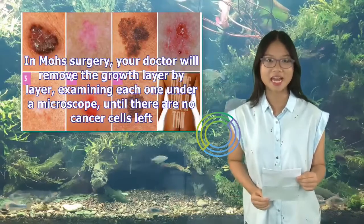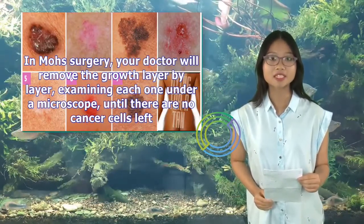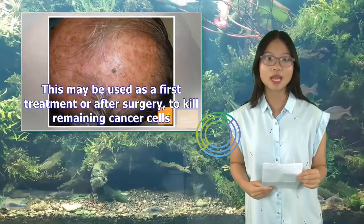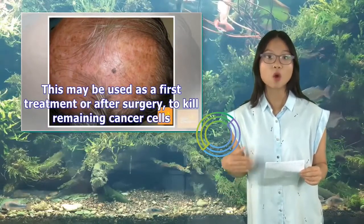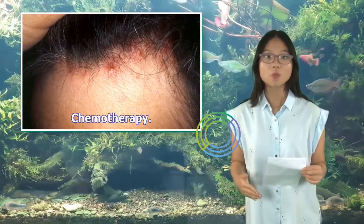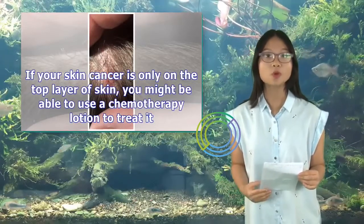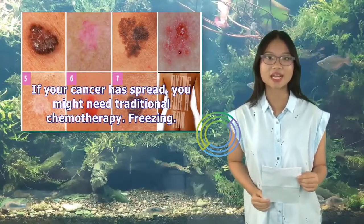In Mohs surgery, your doctor will remove the growth layer by layer, examining each one under a microscope, until there are no cancer cells left. Radiation may be used as a first treatment or after surgery to kill remaining cancer cells. Chemotherapy: if your skin cancer is only on the top layer of skin, you might be able to use a chemotherapy lotion to treat it. If your cancer has spread, you might need traditional chemotherapy.